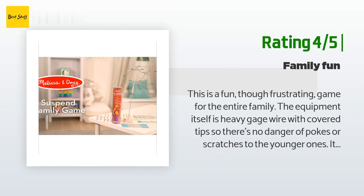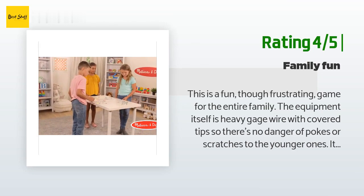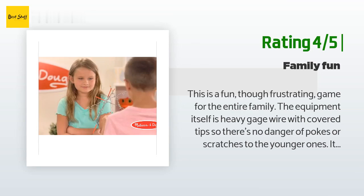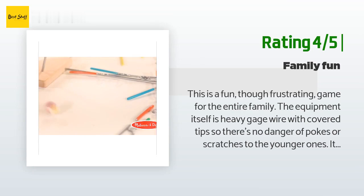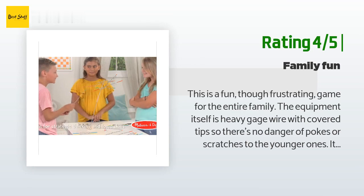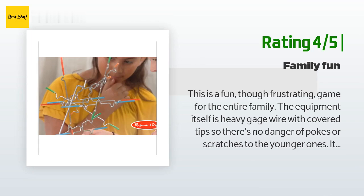Another happy customer said: "This is a fun though frustrating game for the entire family. The equipment is heavy gauge wire with covered tips, so there's no danger of pokes or scratches for younger ones. I think kids should have sufficient hand-eye coordination to play, otherwise it will be overly stressful. And adults — well, they should be sober. This game is lots of fun."